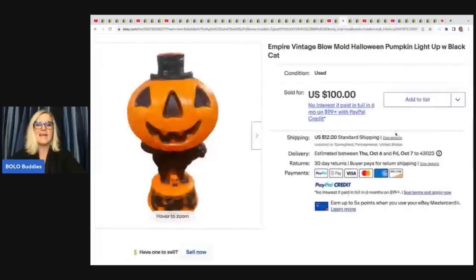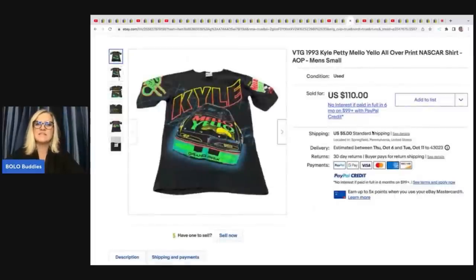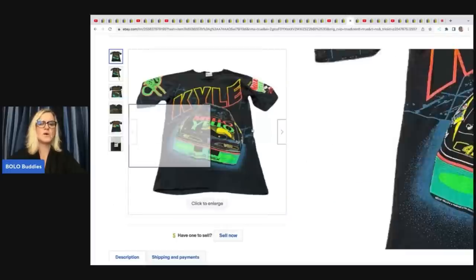Vintage blow molds are a fantastic pickup. He got this one at a blow mold buyout — approximate cost of goods was $12 and he sold it for $100 plus shipping. The next item is this vintage 1993 Kyle Petty Mellow Yellow all-over-print NASCAR shirt, men's small. He sold this for $110 and picked it up at a yard sale for $1.